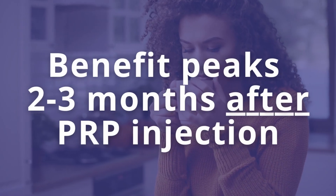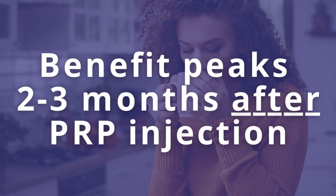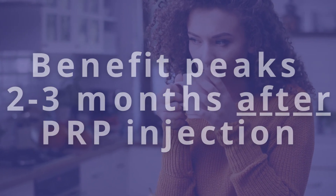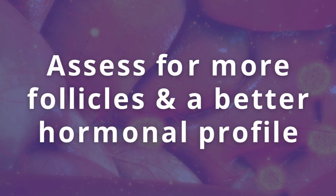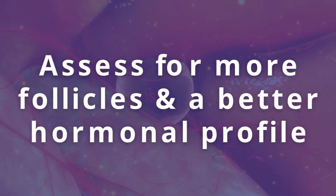Based on the research, papers, and experience, the benefit will start peaking around month two to three after PRP injection. So those are the months where we're going to start assessing baseline, making sure to see some benefit, then pursue the cycle. If we have more follicles and the hormonal profile is better, we proceed. If not, we can skip month two and wait to see if month three is better. Those are the months where we need the patient to be as proactive as possible, because if there will be benefit, these are the months where we need to engage patients and start treatment.